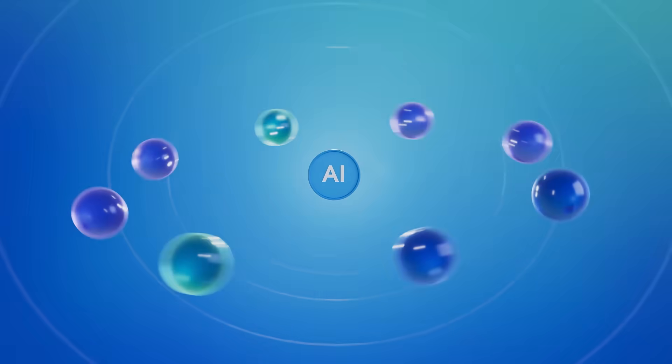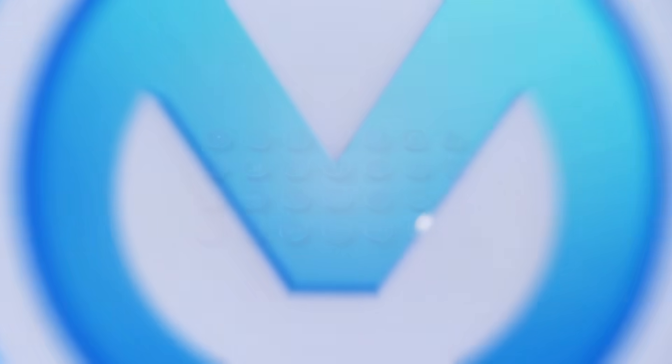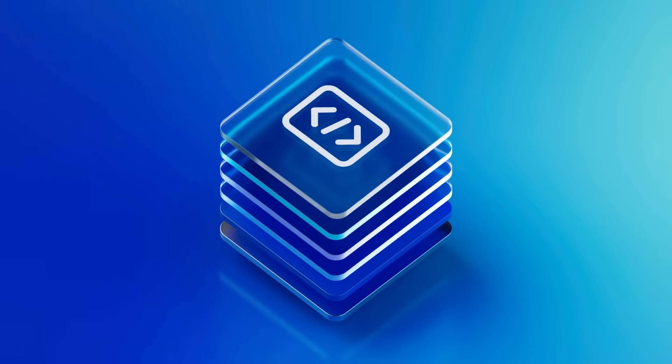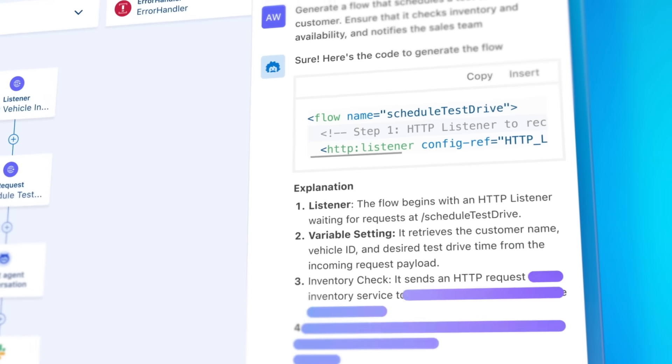Ready to activate AI across your enterprise now? MuleSoft can help. It's the unified platform for integration, automation, and API management that helps you put AI agents to work faster across your entire enterprise.